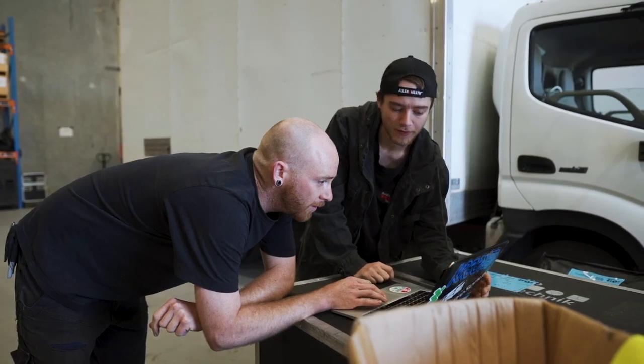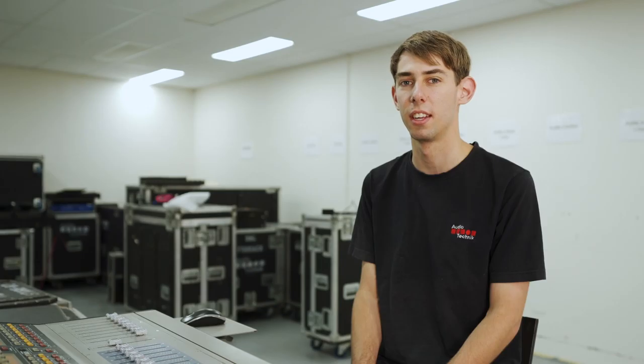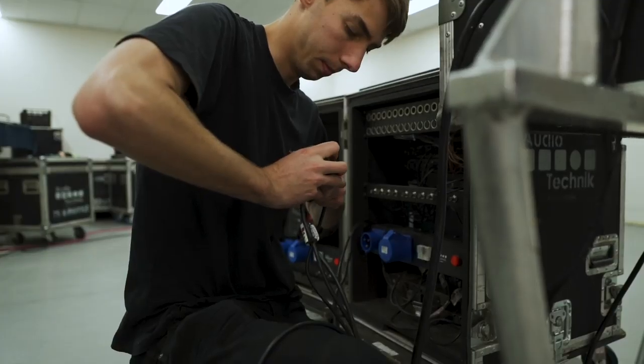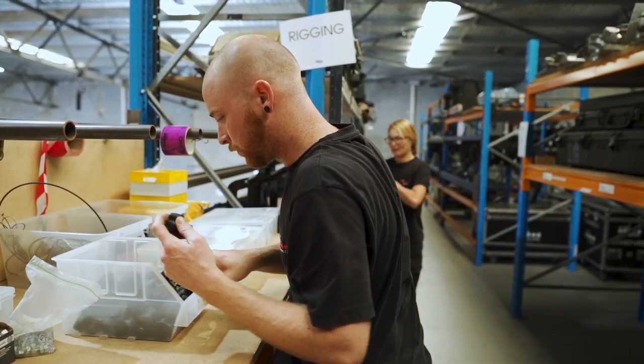So today's the prep day. What we do is we just go through the pool sheet, grab all the gear that we need, and look through all the patch documents for all the bands, making sure we're able to meet all their requirements. Once we get all the gear, we set it up and check to make sure it all works, so we can have things efficient when we rock up on the loading day — just set it up, roll it in, and be ready to go as quickly as possible.